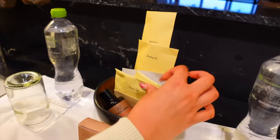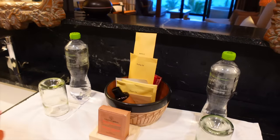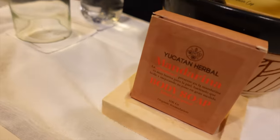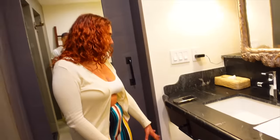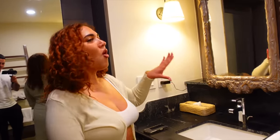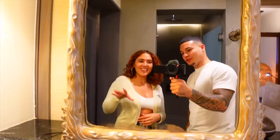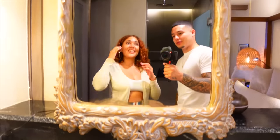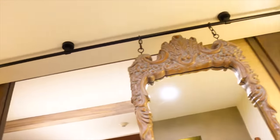They also gave us body lotion, two waters, a little scale, a blow dryer, some towels, and a garbage can. And look at this mirror — I would want this in my room. It's a long mirror hanging from this little frame. I feel like that's such a unique kind of style.